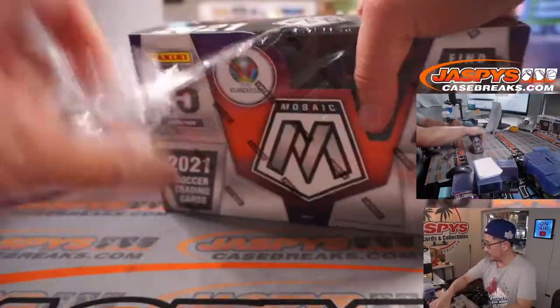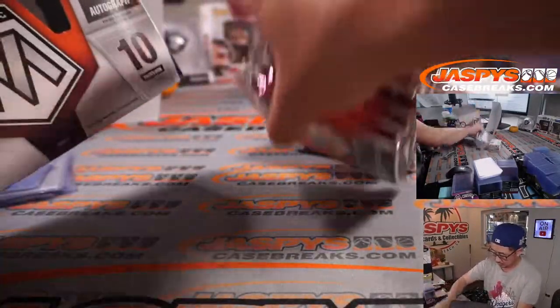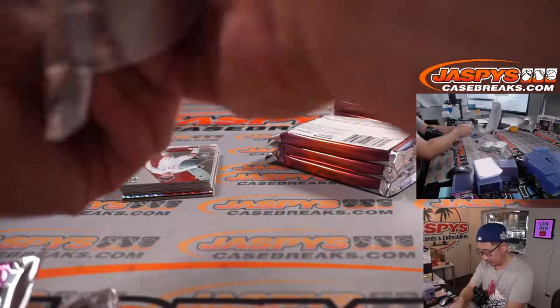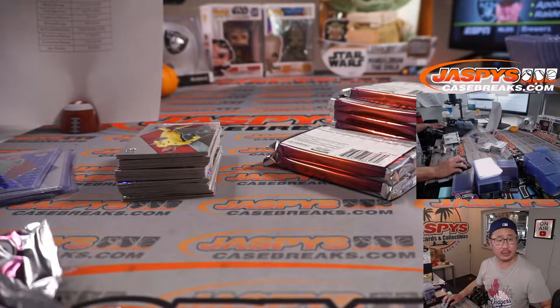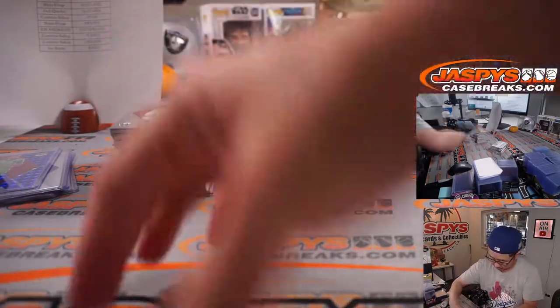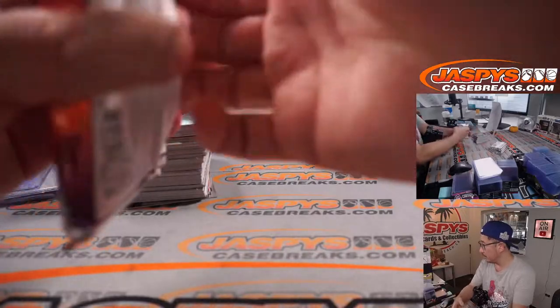Box two. And if you want to run this soccer back, we've got another two boxes of this Mosaic in the store right now at JaspisCaseBreaks.com. We've also got some Impeccable Soccer up on the site now if you want to check that out.